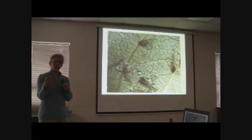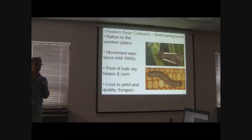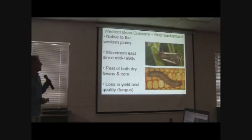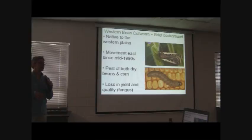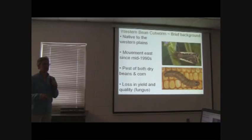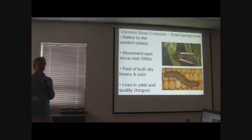Now, probably of greater concern - because I think we're managing aphids pretty well and we have some germplasm that's coming out - is western bean cutworm. This is a pest that's native to the western plains like Colorado and Nebraska. It was found feeding on beans in the late 1800s or early 1900s, and then on corn in the 1950s. It's unusual in that it feeds on a grass, corn, and also feeds on a legume, which is dry beans.